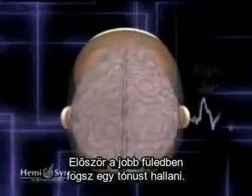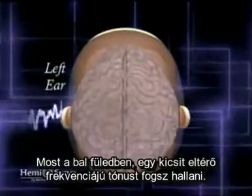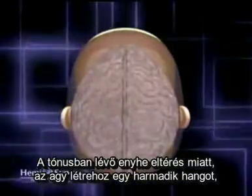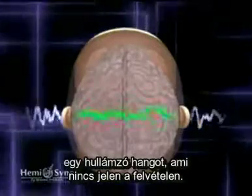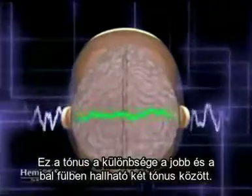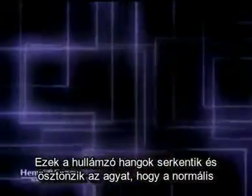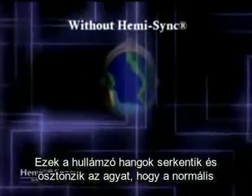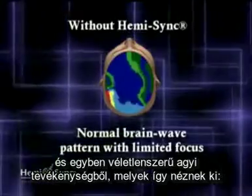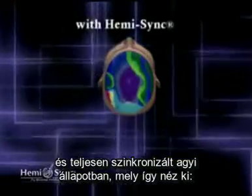First, you will hear a tone in your right ear. Now, we will play a tone of a slightly different frequency in your left ear. The slight differences in the tones cause your brain to create a third sound — a wavering sound that is not on the recording. This tone is the difference between the tones you are hearing in your right and left ear. These wavering sounds encourage your brain to move from functioning in a state of random brainwave activity, which looks like this, to a balanced, focused, and highly synchronized brainwave pattern, which looks like this.